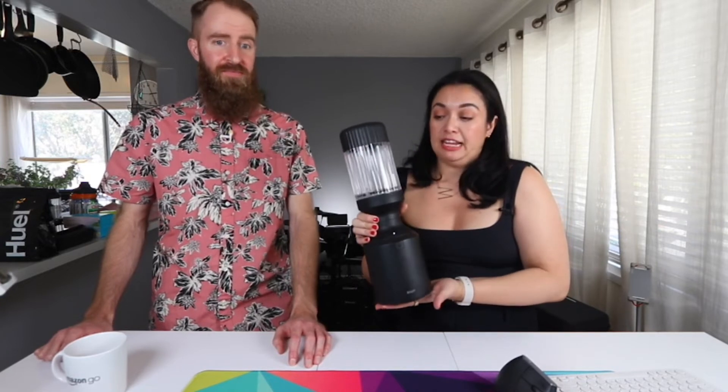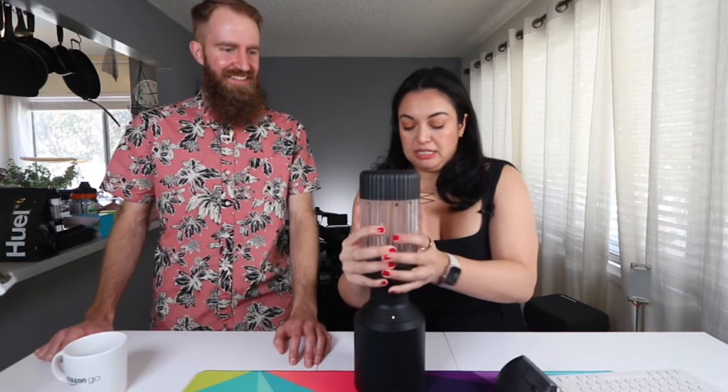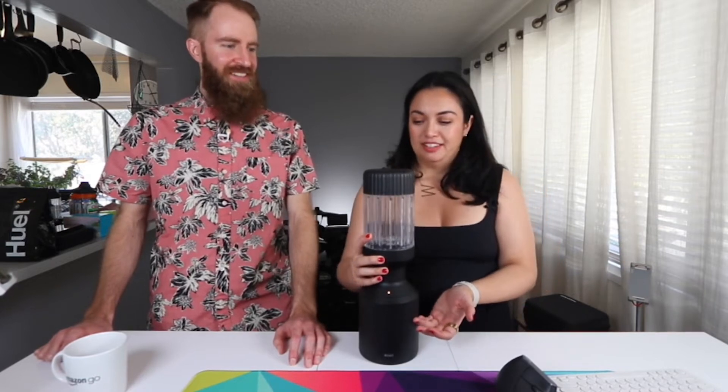To make those shakes I use this blender that I just got — I love it. This is a very fancy personal blender. As you can see it's very sleek, very modern, very eye-catching. I'm sure it was advertised to me on social media and I was easily influenced, but it actually is very, very good. This is the actual blender base, and I really like that it's a blender I can keep out — it kind of looks like a fancy lamp.